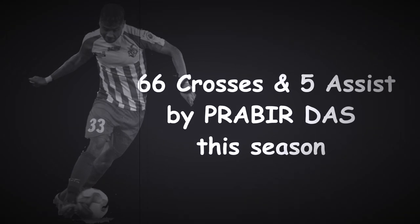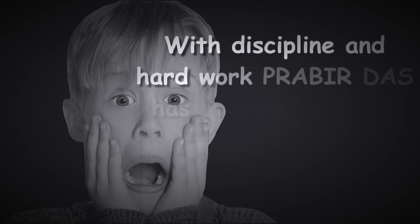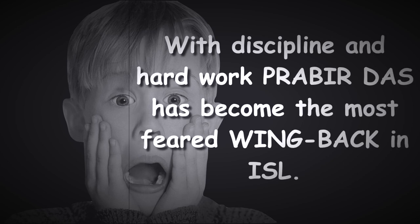66 crosses and 5 assists for Prabir Das this season. With discipline and hard work, Prabir Das has become the most feared wing back in ISL.